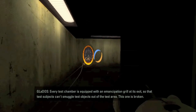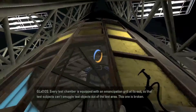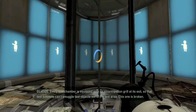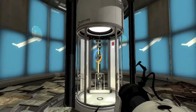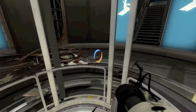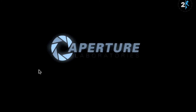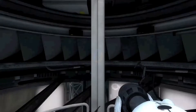Every test chamber is equipped with an emancipation grill at its exit so that test subjects cannot smuggle test objects out of the test area. This one is broken. Don't take anything with you. Just to let you know, that's not any kind of spoiler or anything. I just thought I'd let you know. When I was playing it with Game Guy when I first bought it, he thought that was some kind of spoiler. You probably all think the same thing, but it isn't.